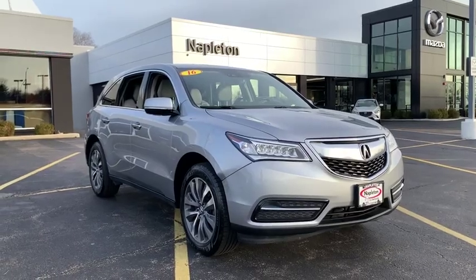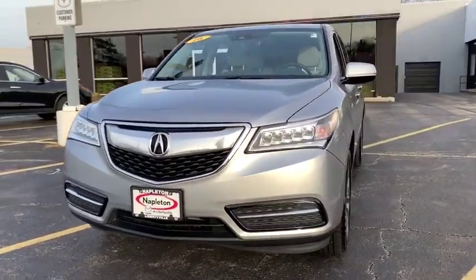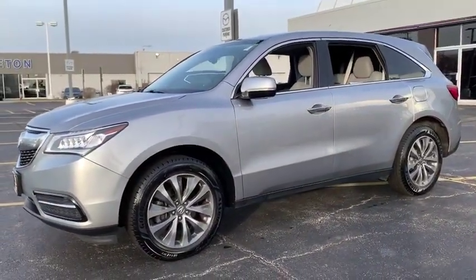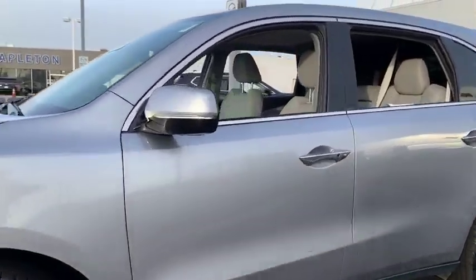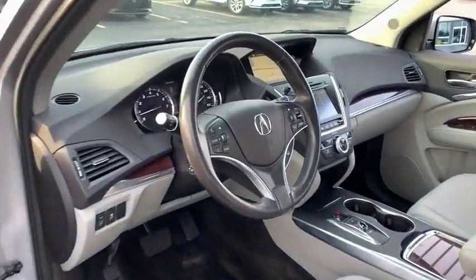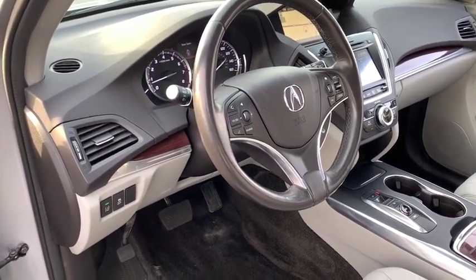We are pleased to show you the 2016 Acura MDX. The Acura MDX is a wonderful choice if you're looking for a mid-sized luxury crossover SUV, thanks to its high safety scores, a strong engine, all-around utility, and capable handling. This vehicle has less than 65,000 miles.